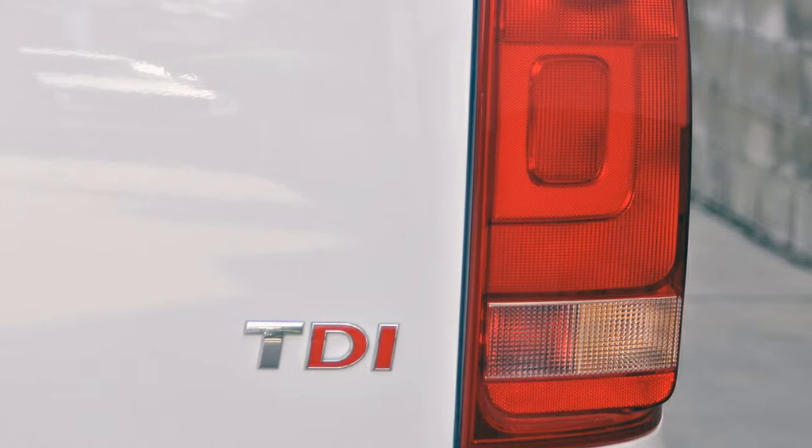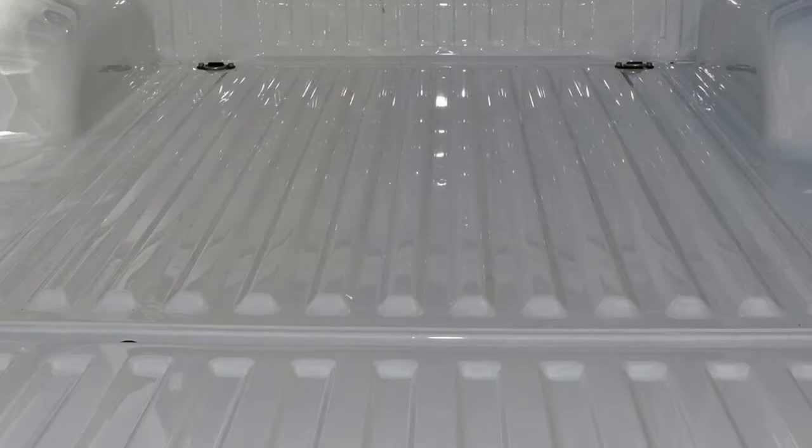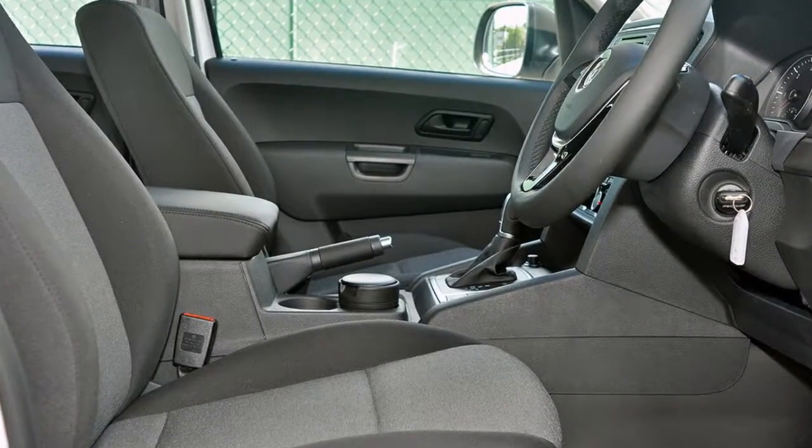This vehicle has all the features you could dream of: remote central locking, cruise control, alloy wheels, power steering, climate control, a CD player, and more. If you're looking for a first-rate vehicle,